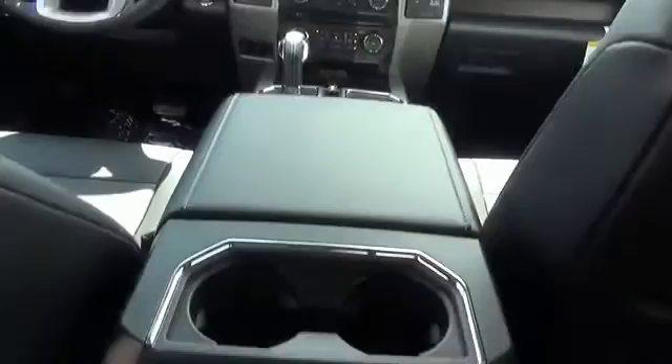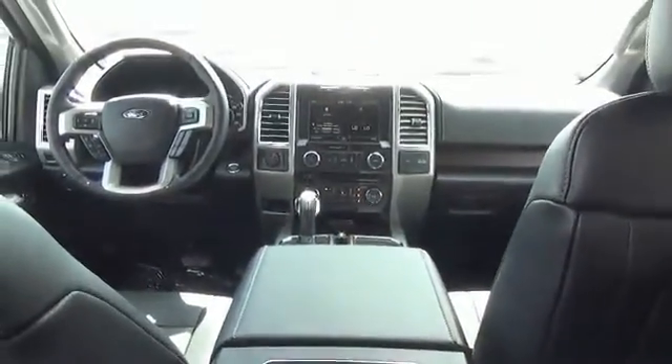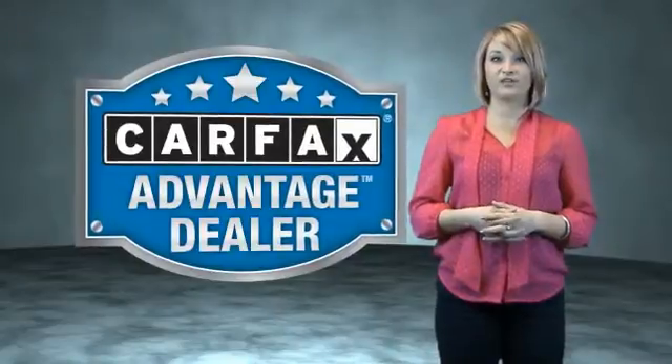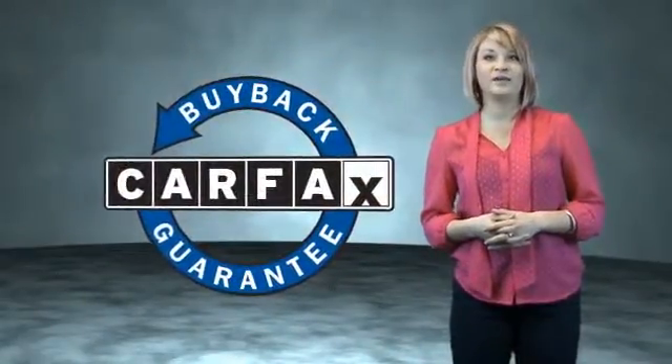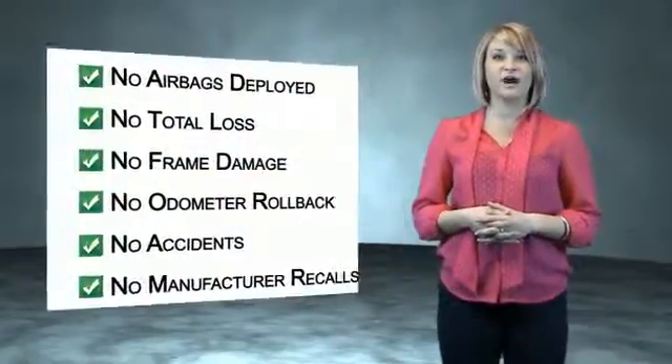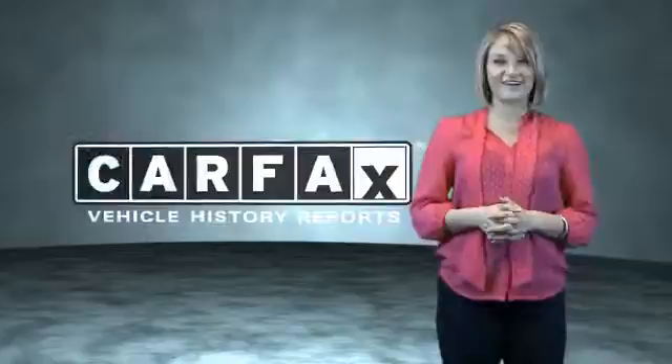Call or click to contact us today. This vehicle qualifies for the Carfax buyback guarantee. Be sure to find a complimentary copy of the Carfax Vehicle History Report online or contact the dealership. Just saying — show me the Carfax.